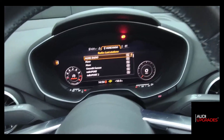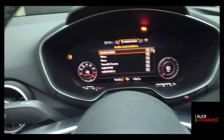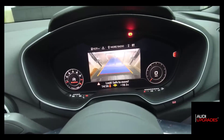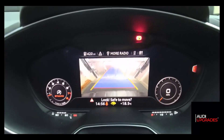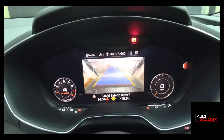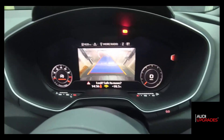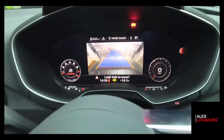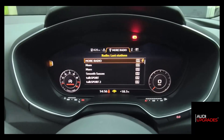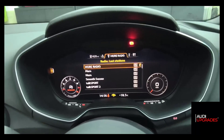This is a manual vehicle, and as soon as the engine is running — foot on the clutch and engage reverse — the rear view camera image will display on the virtual cockpit. As I mentioned, it has dynamic guidelines, so as I turn the wheel here you can see the dynamic guidelines moving as well. When you come out of reverse it will drop back to the normal screen.